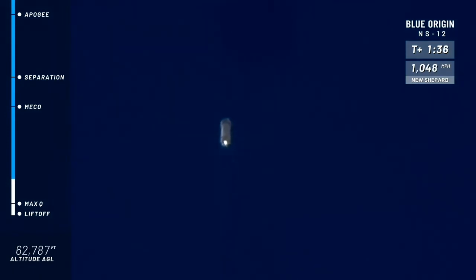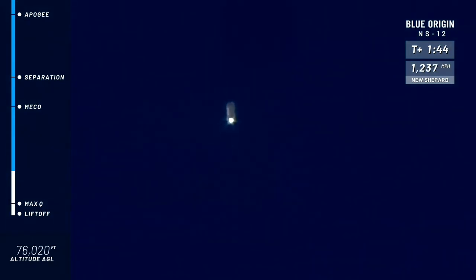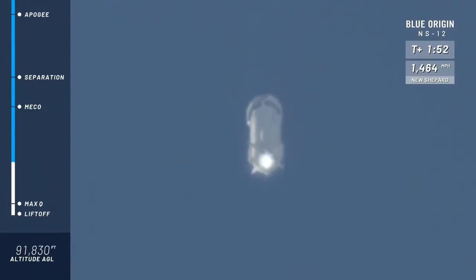Next highlight on her way to space: main engine cutoff, or MECO, as we call it. Now, if you and I were flying on New Shepard right now, we're going to feel those Gs come on — it peaks at about 3.5 Gs or so. But as we've talked about on other webcasts, in the entire flight you peak at about 5 Gs, but just momentarily on descent, in fact.